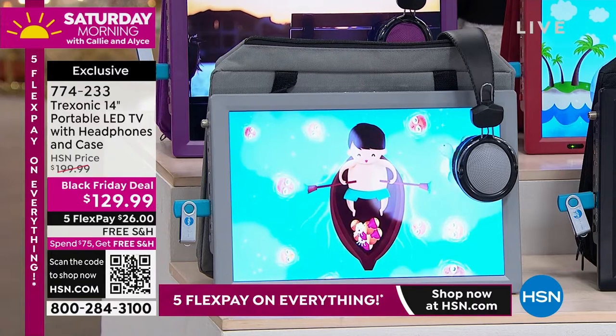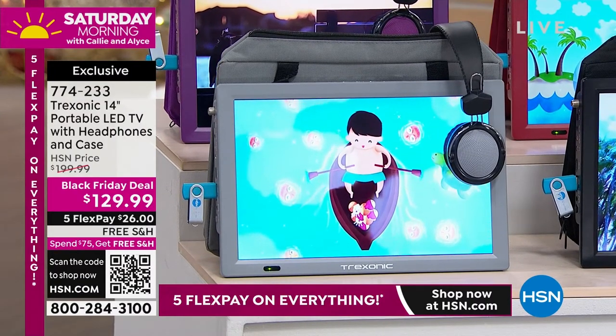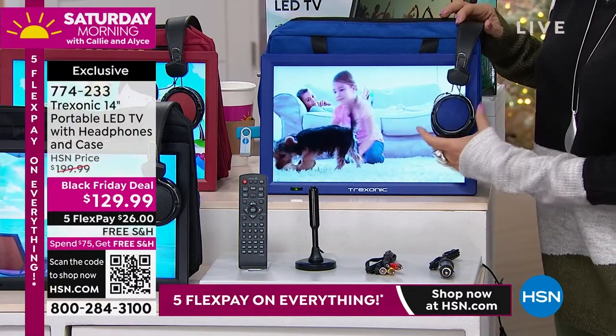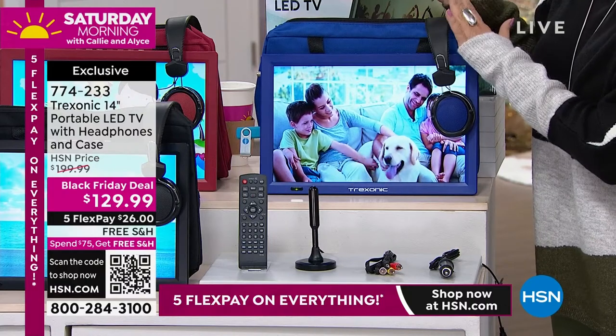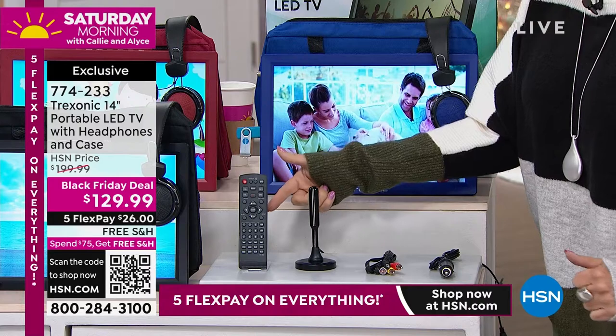We're going to do a Black Friday deal, and that means we're going to give you all kinds of extras. For example, look at the headphones — over-the-ear headphones that are really cushy and really nice looking as well. You get the carry case included with it because this is meant, like I said, a TV to go. In addition to that, you're going to get a remote.